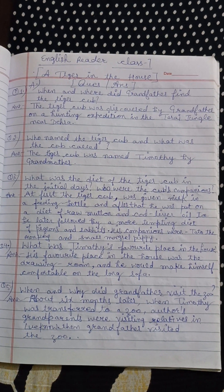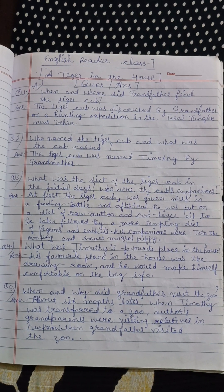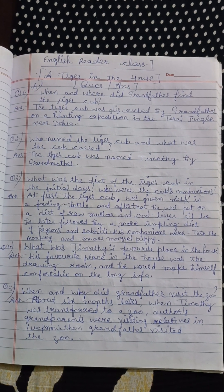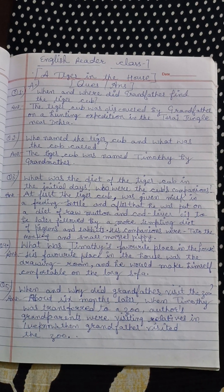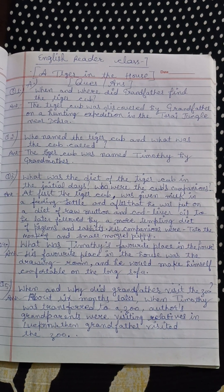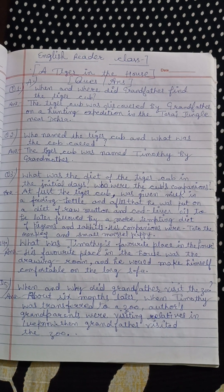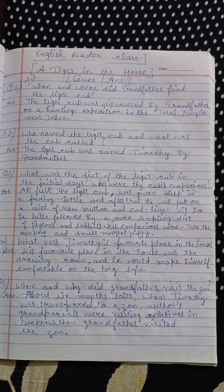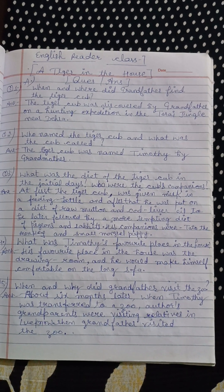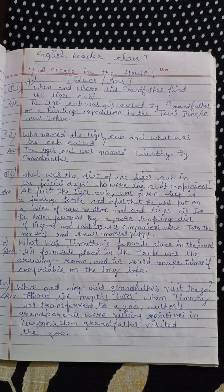What was Timothy's favorite place in the house? His favorite place in the house was the drawing room and he would make himself comfortable on the long sofa.